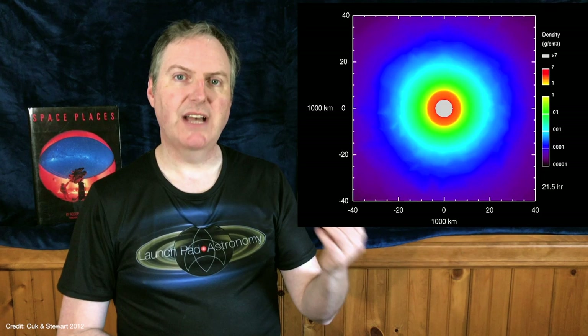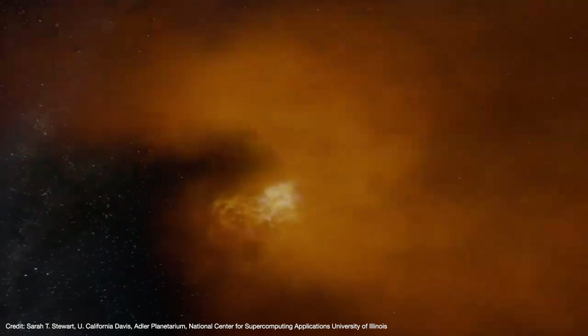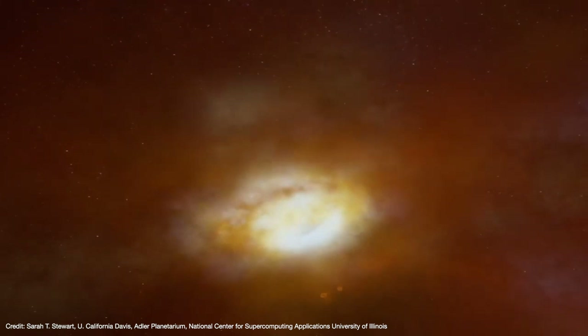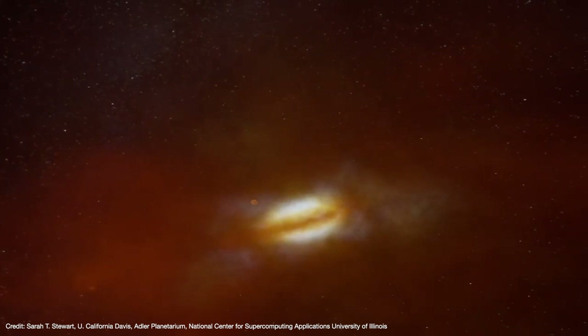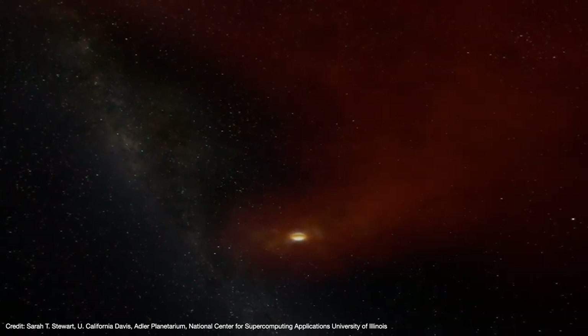When Stewart and her graduate student Simon Locke looked further into this idea, they discovered something never before seen in the solar system. After enough giant impacts, Earth no longer has a surface — just a layer of gas that gets denser with depth. As the Earth spins faster and gets hotter, the equator widens until it can no longer remain coupled to the planet. Chunks of the equator break off, vaporize, and settle into orbit, and the disk flares out into a giant donut-shaped structure of molten lava and vaporized rock.